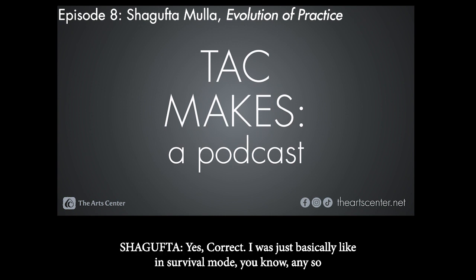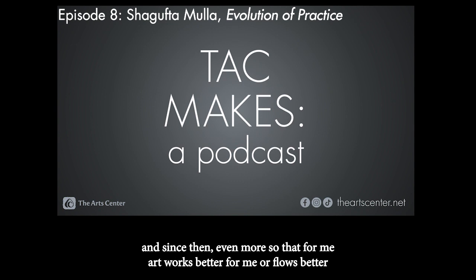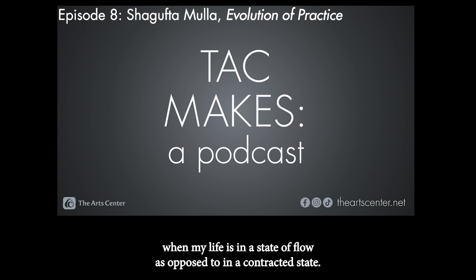Correct. I was basically in survival mode. And creativity — I realized both during the residency and since then — works better for me, flows better, when my life is in a state of flow, as opposed to a contracted state.